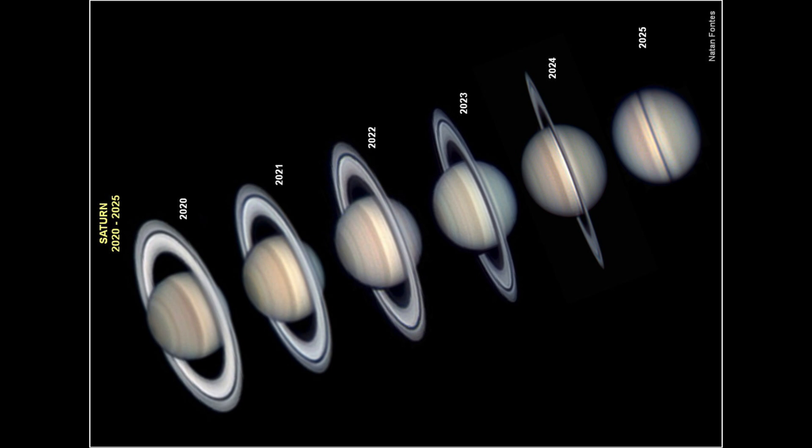Looking either down from above or up from below, and then once it goes all the way around, we go through a complete cycle every 30 years back to where it started.